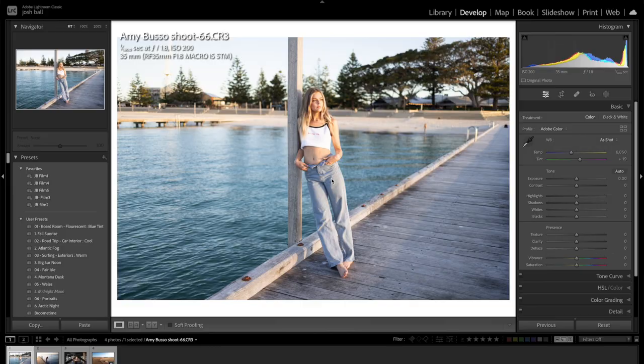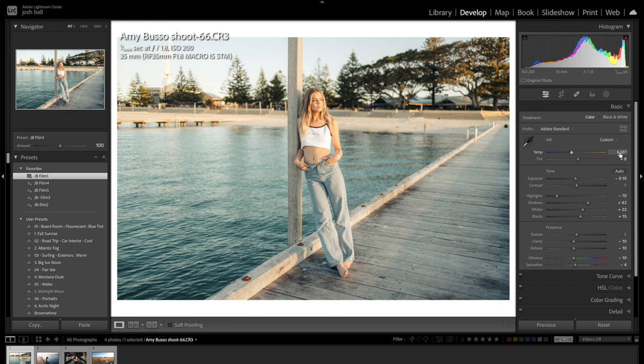I do a lot of lifestyle work so composing and directing becomes second nature, but that just takes time. Let's look at three or four raw images and adjust them. I'm going to screen record here. I'll put my base presets on - we've got Amy standing on a pole, there's a nice leading line, and she's center composed. I apply JB Film One as my base preset, which warms things up to about 6100 Kelvin. We always want to expose for the subject no matter what the background is doing.